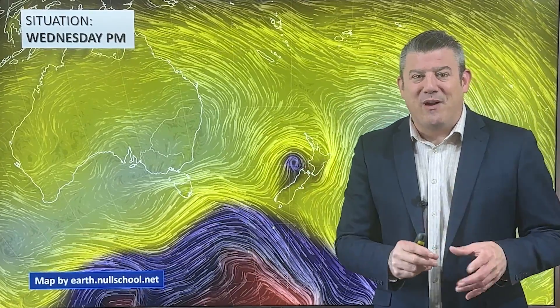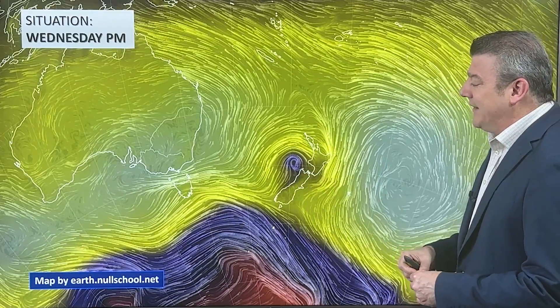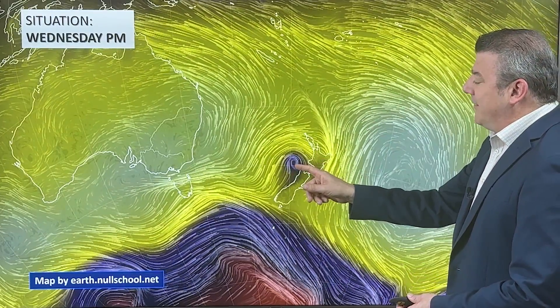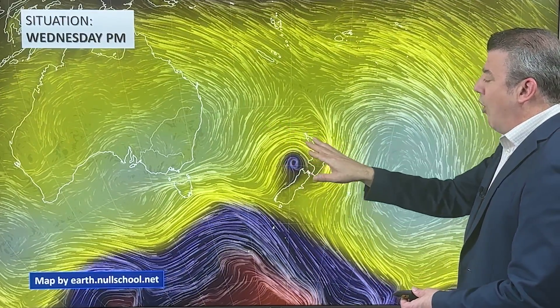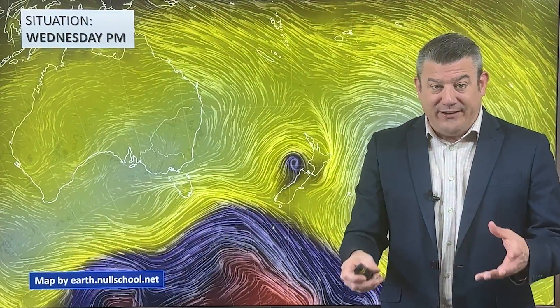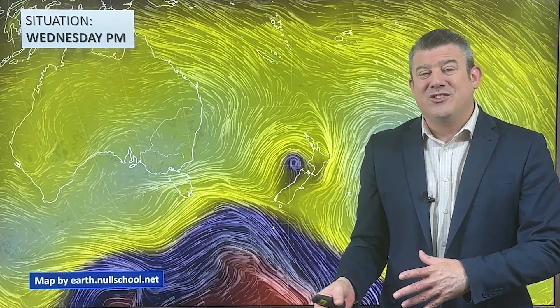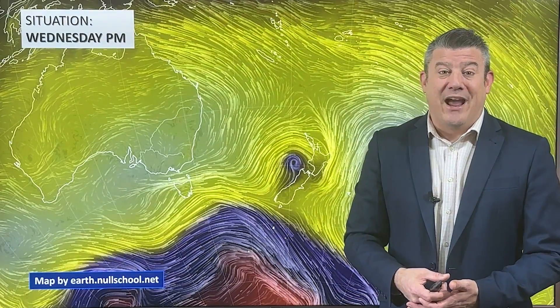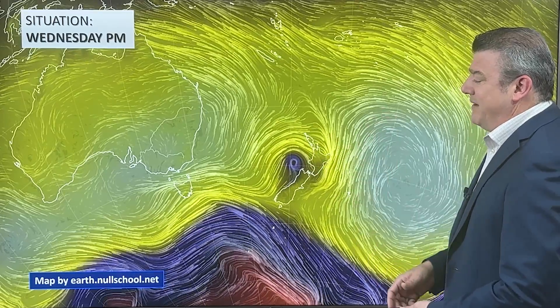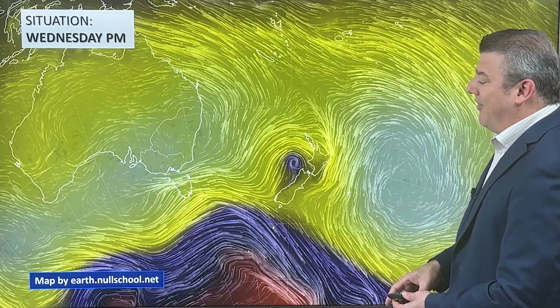But look at this little low pressure zone trying its best to be a weather event - it is going to fall apart quite quickly as we go through Thursday. But for today, Wednesday, that little low is helping to drive in this warmer airflow along with the cold front, and that's why we are getting a few thunderstorms, some heavy downpours, and there's even the risk of an isolated tornado or isolated wind event - always possible with this sort of instability. Very hit and miss though, so don't get too worried about that.